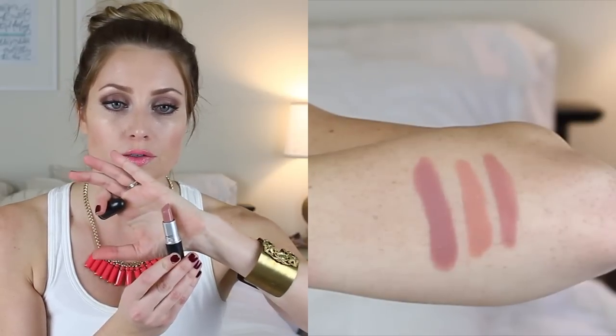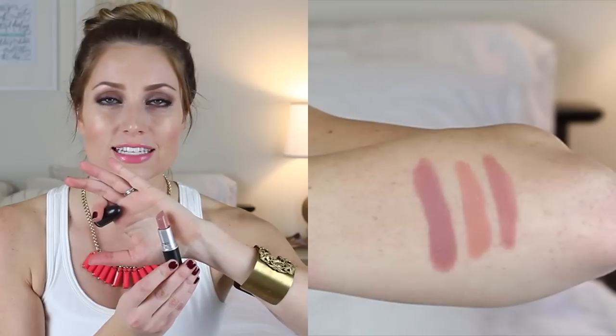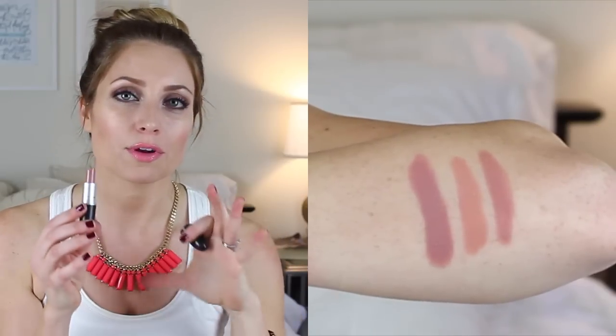My favorite nude lipstick is MAC Blankety. It's an amplified finish and a really nice neutral — like a nude pink with a little bit of brown and mauve undertones. This is my favorite nude to wear because it doesn't make my face look super washed out. It's always my grab-and-go lipstick; if I don't know what to wear, I always choose this one.